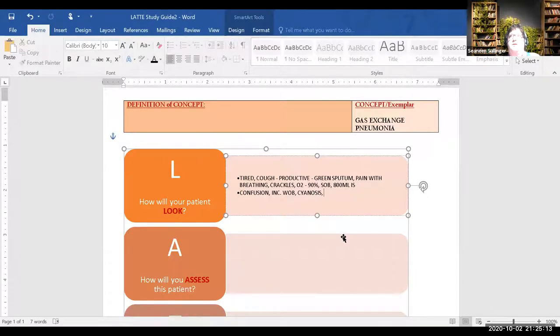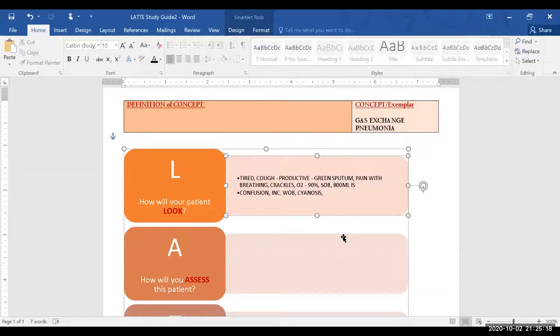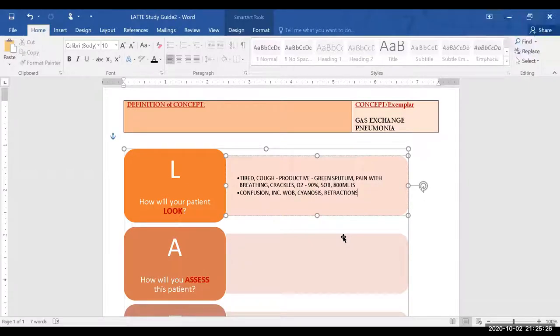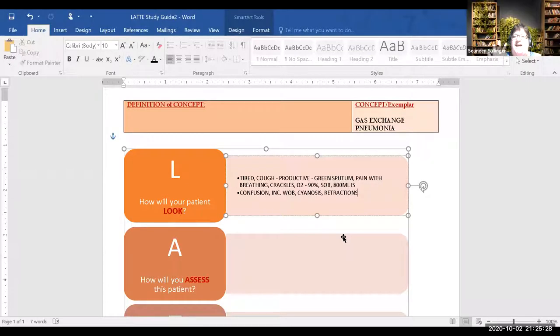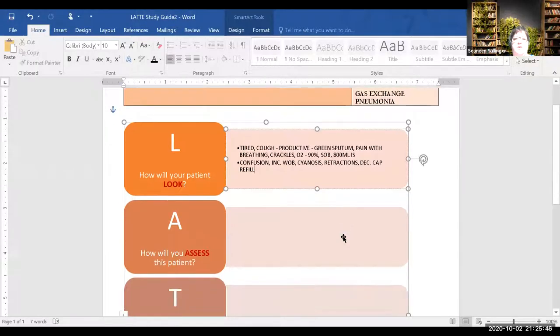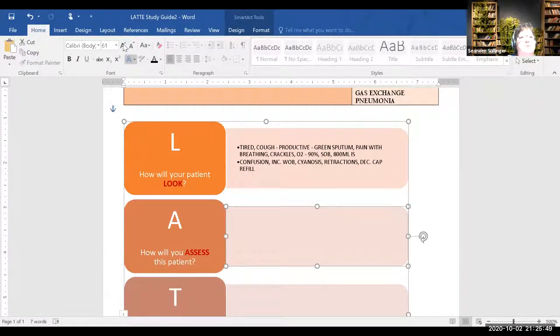Think back to those slides about respiratory distress. When you're talking gas exchange, you're thinking cyanosis, maybe decreased capillary refill — which is also perfusion. Gas exchange and perfusion kind of go hand in hand. Those are the things you'd put in that box. Now what assessments are you going to do?